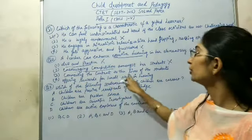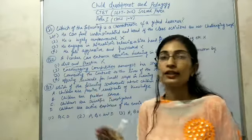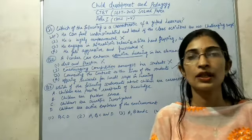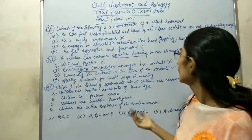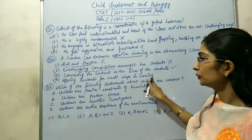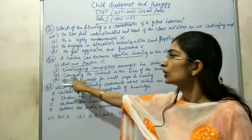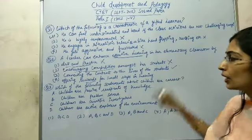Third option: connecting the content to the lives of the students. This option is correct because the teacher needs to be connected with the students, know their weaknesses and strengths, and understand their unique learning styles. The fourth option — offering rewards for small steps in learning — rewards are good for remarkable achievements, but to enhance effective learning, option 3 should be the correct answer: connecting the content to the lives of the students.